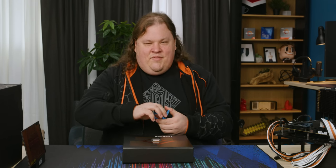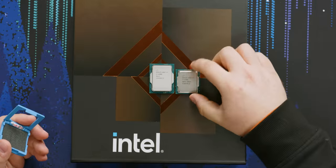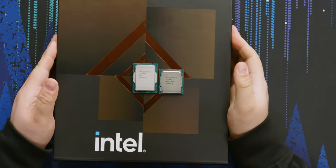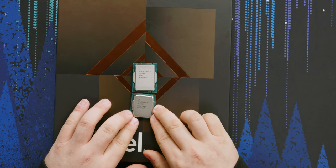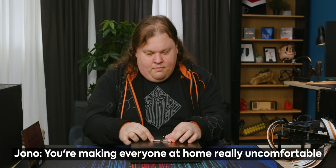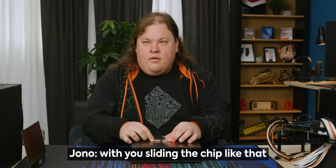This is a Core i7-11700K for comparison — and that's actually quite a bit smaller than Alder Lake. It looks smaller in terms of length. You're making everyone at home uncomfortable sliding the chip like that.